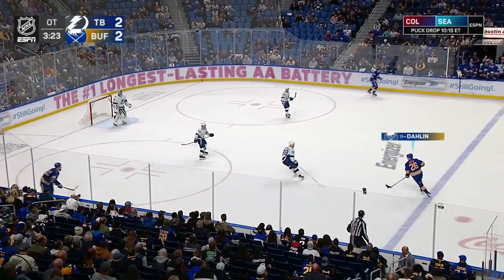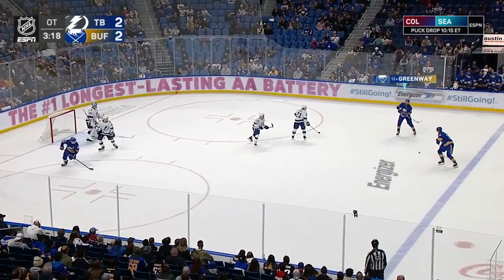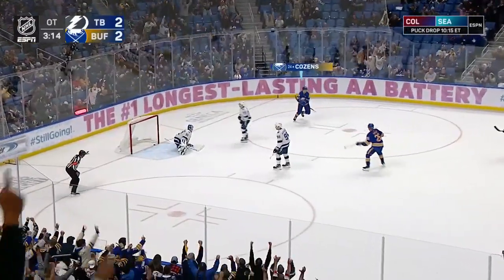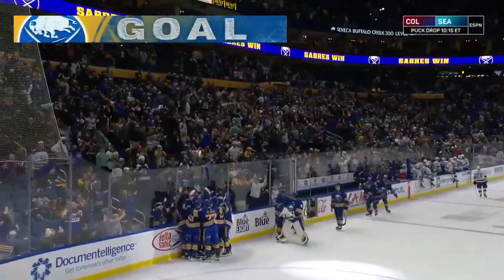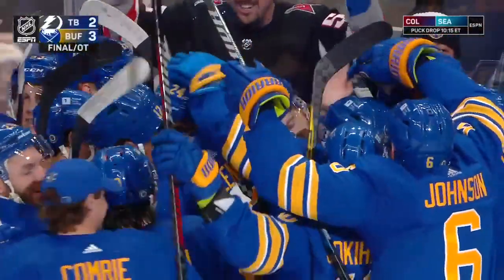Dahlien toes the blue line. Jordan Greenway. On the move is Cousins — creates space, shoots. Score! First win of the season for the Buffalo Sabres as Cousins ends it in overtime.